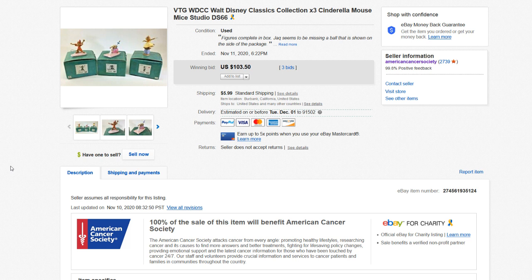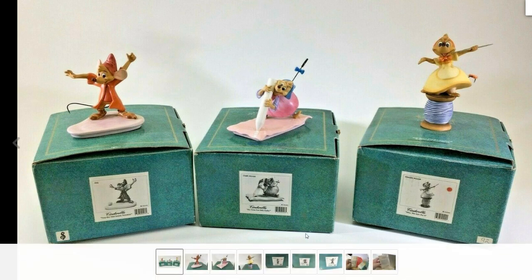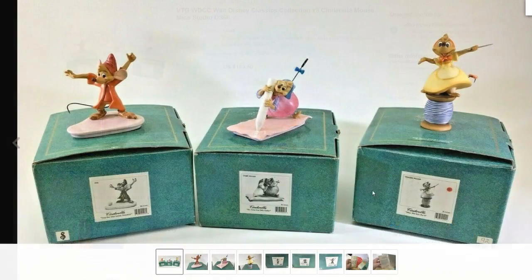First up, we have this vintage Walt Disney Collectibles Classic Collection — three ceramic figures from Cinderella, these are mice. We've talked about WDCC, Walt Disney Classic Collection, before in different videos. I should probably do a Know Your Stuff video on this at some point. These are little ceramic figures and they do all kinds of them — some in the thousands of dollars for huge intricate pieces. They always come in this green box so you can never miss them, as you can see here.